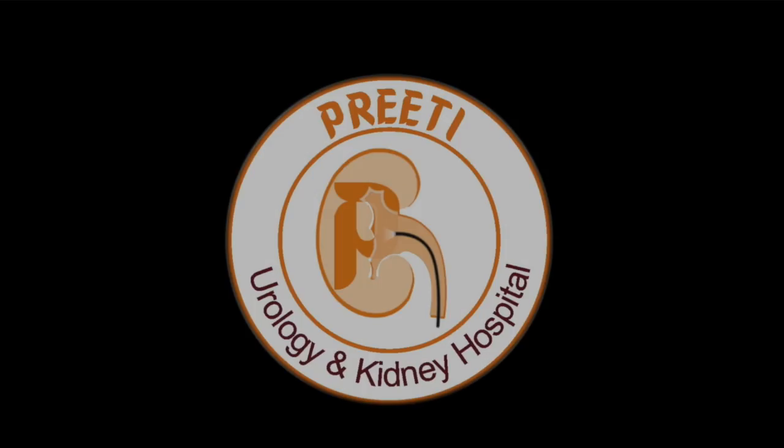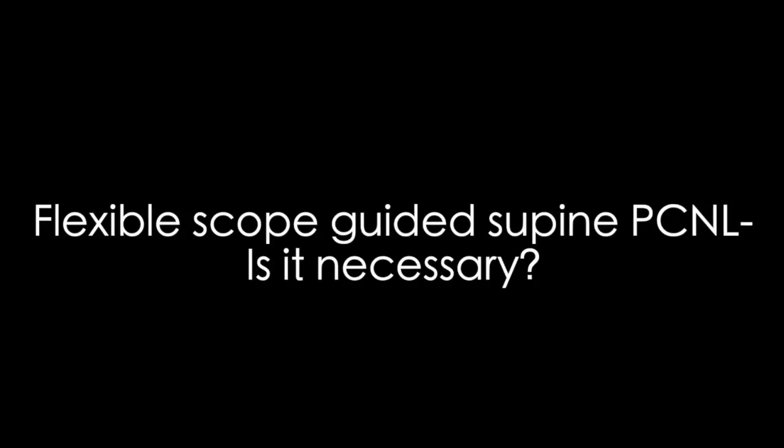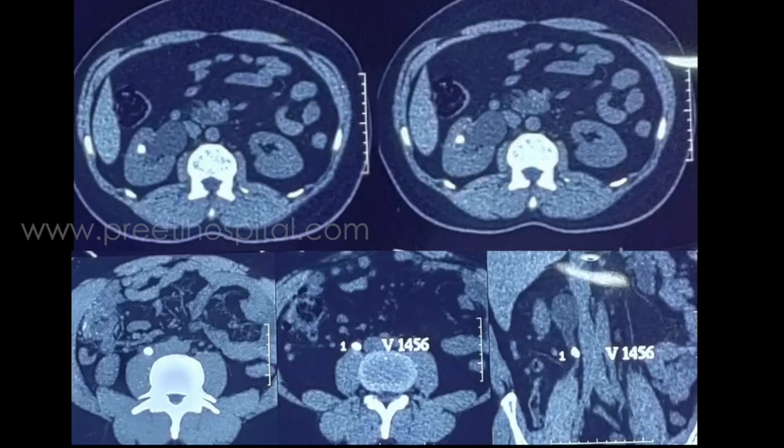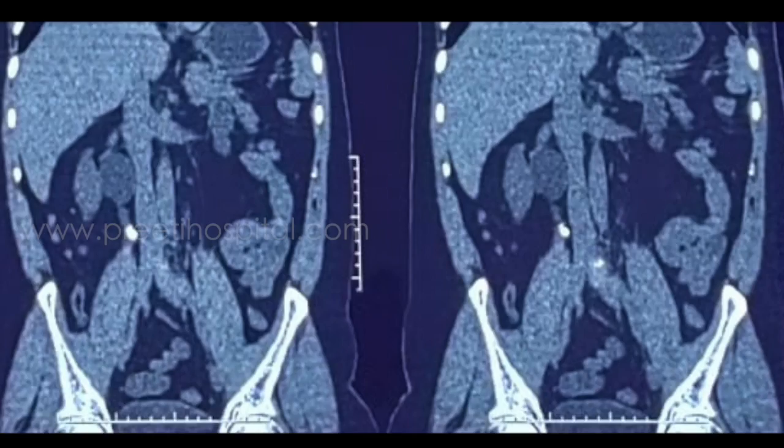Here is a case of flexible scope guided supine PCNL. First of all, is it necessary? We have to see if two calices are side by side. This is a 35-year-old female patient with two stones. One is in the anterior calyx and one on the posterior side, a small calyx with just a separation of two millimeters.